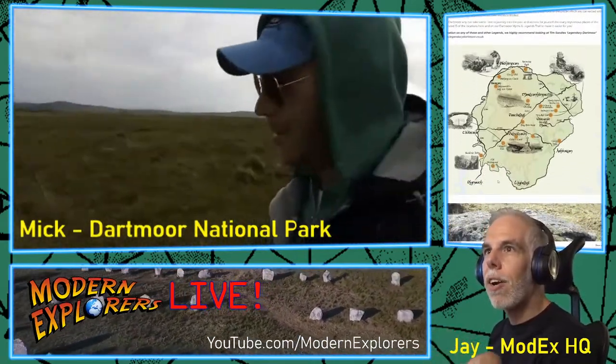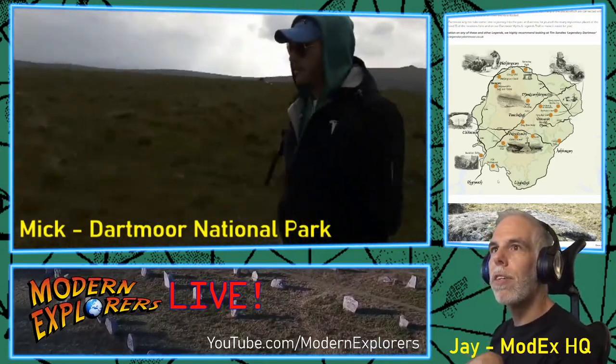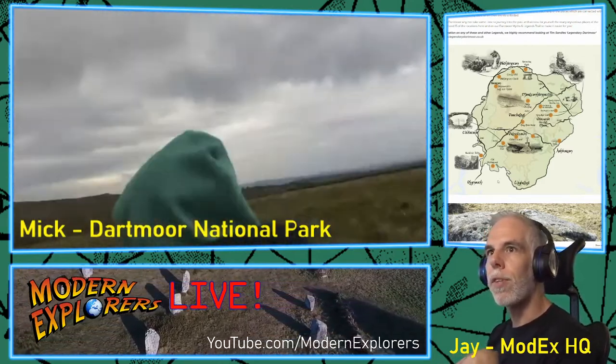Sue mentions there are a couple of links she's got. Legends and Myths of Merivale is a good one, and Legendary Dartmoor and Visit Dartmoor are good sites. Thank you very much for those resources, Sue.